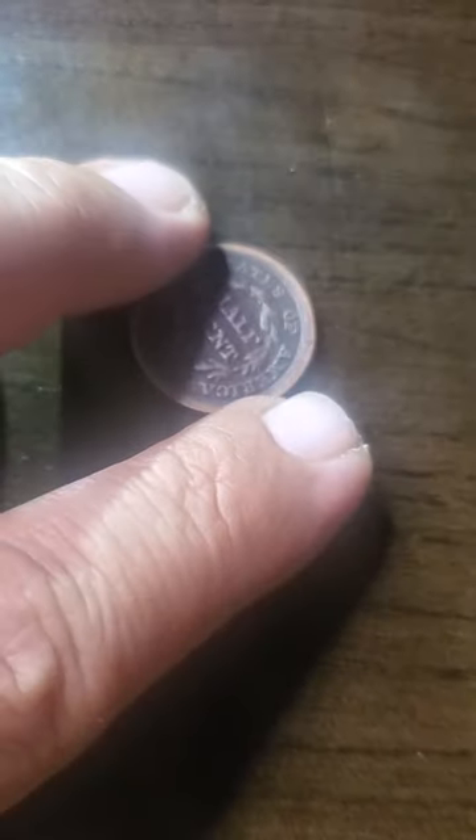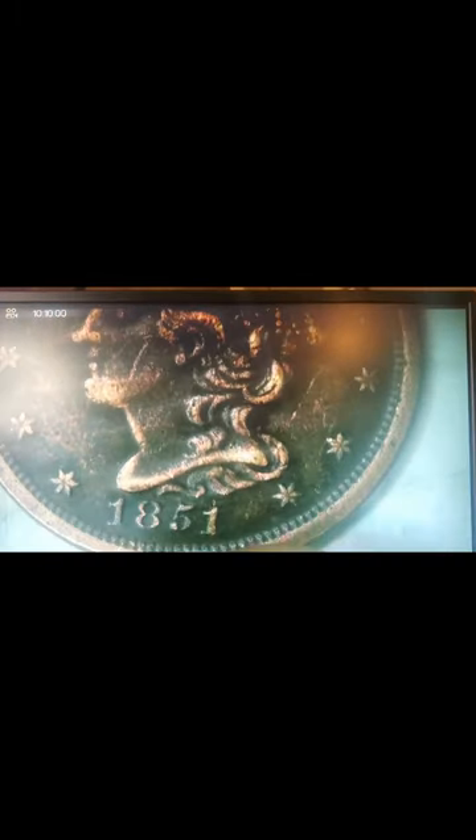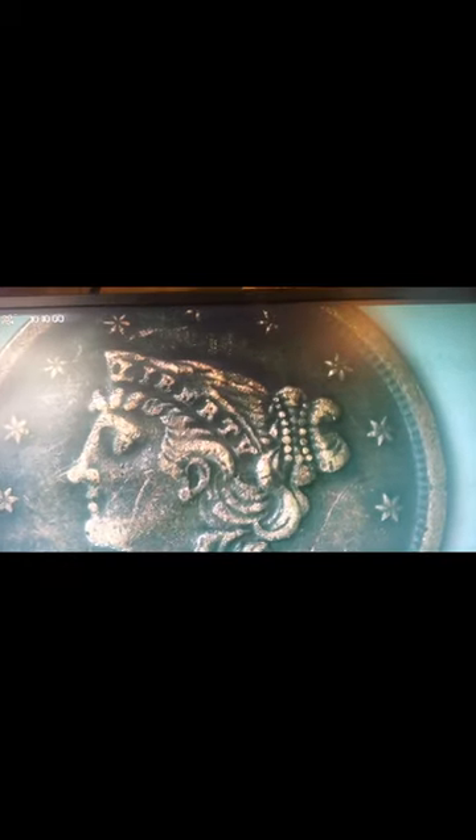I didn't want to put it in a microscope, but I think I will, so let's see what we can see. Let's go back a bit so you can see the screen. It is worn down a bit — yes, I grant you that. But like I said, 1851 braided hair half cent. The braided hair is right here — that's what I was referring to.